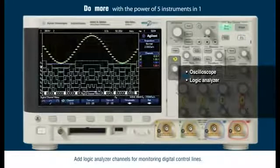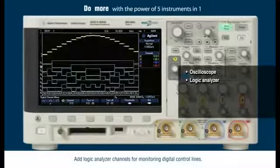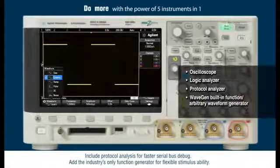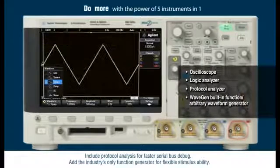Add logic analyzer channels for monitoring digital control lines. Include protocol analysis for faster serial bus debug. Add the industry's only function generator for flexible stimulus ability.